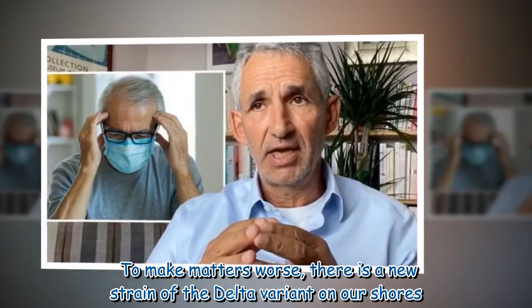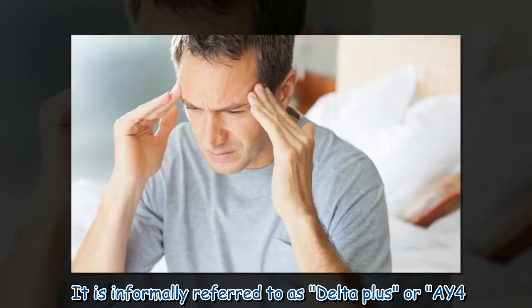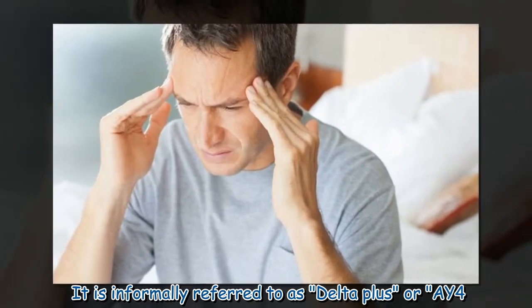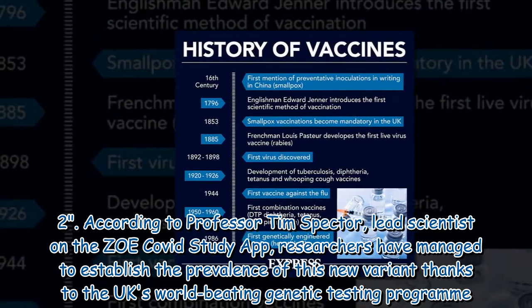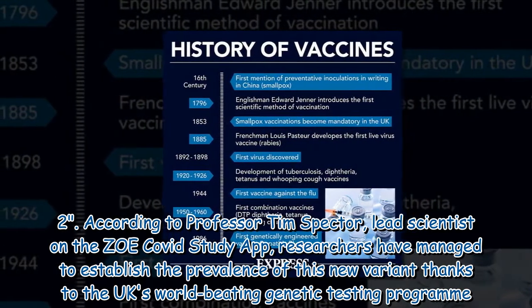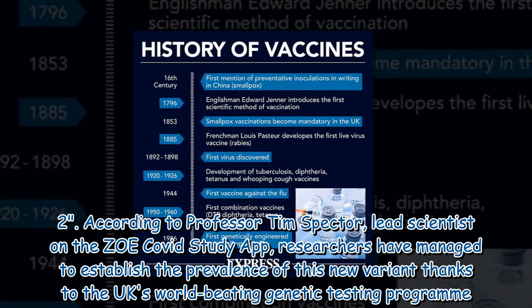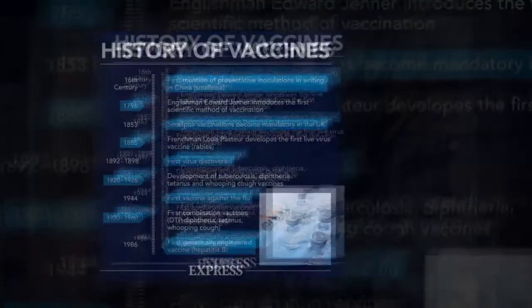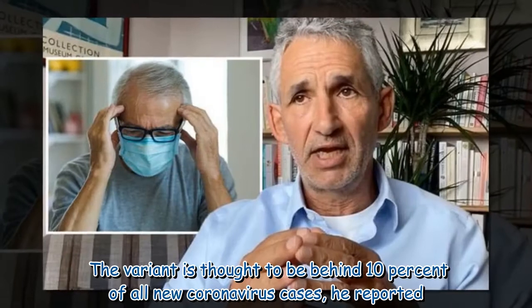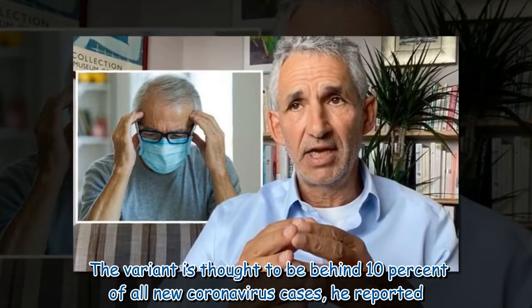To make matters worse, there is a new strain of the Delta variant on our shores. It is informally referred to as Delta Plus or AY.4. According to Professor Tim Spector, lead scientist on the ZOE COVID Study app, researchers have managed to establish the prevalence of this new variant thanks to the UK's world-beating genetic testing programme. The variant is thought to be behind 10 per cent of all new coronavirus cases.